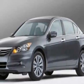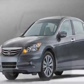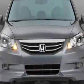Check out this new 2011 Honda Accord for your protection. This vehicle has a full factory warranty.